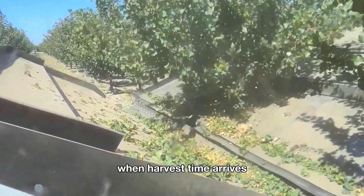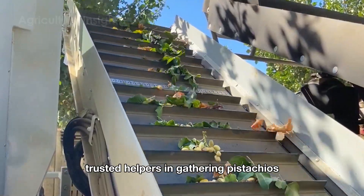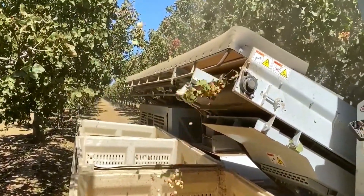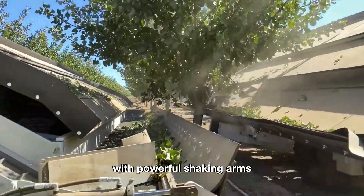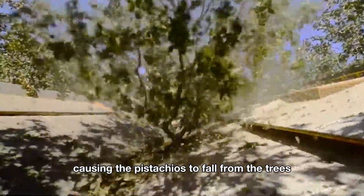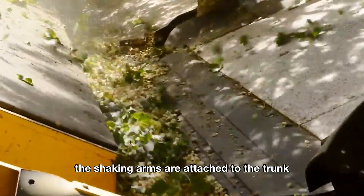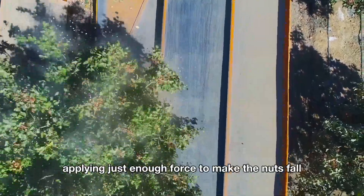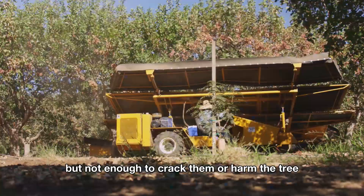When harvest time arrives, modern pistachio shaking machines become the farmers' trusted helpers in gathering pistachios. These machines are specially designed with powerful shaking arms that create strong yet precise vibrations, causing the pistachios to fall from the trees without damaging the fruit or the tree. The shaking arms are attached to the trunk and directly create the vibrations, applying just enough force to make the nuts fall, but not enough to crack them or harm the tree.